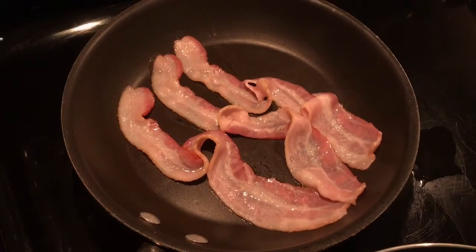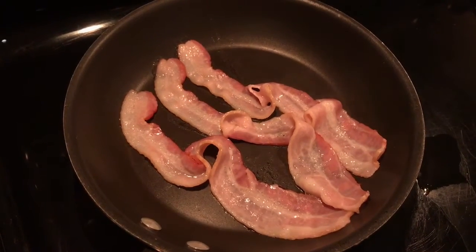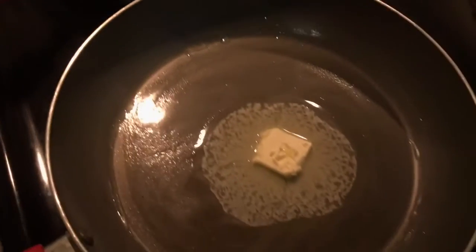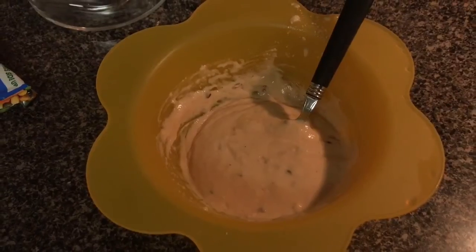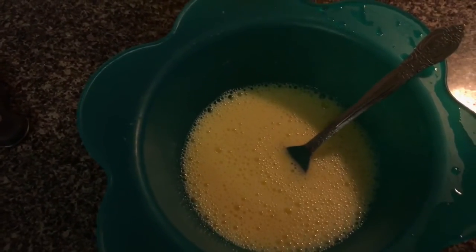Okay guys, we're working on breakfast now. We've got bacon there, and I have this pan with some melted butter in it. Over here we have pancake mix and we have eggs.